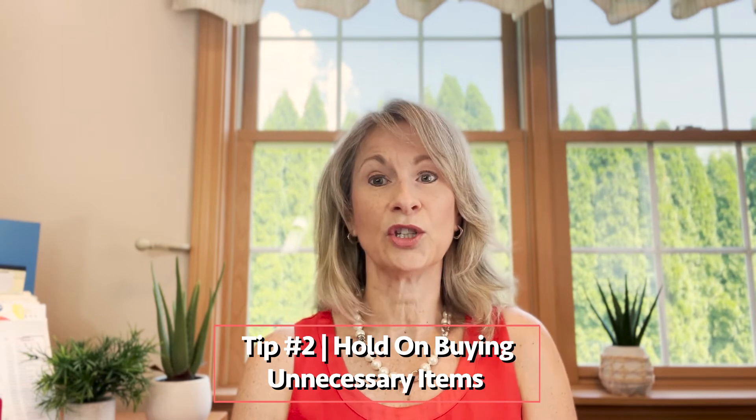Tip number two: if you can hold off on buying certain items until you get to school, get settled in and see if you actually need it, you can save yourself a lot of money. Sometimes students will say their roommate already had that item, so they didn't end up buying one, or two students bought the same thing and wished they had communicated so only one of them needed to buy it. Or you might not need as much of the item as you actually thought. So if you can hold off on buying certain things, definitely be prepared, but if you can wait until you're settled into college, you might find that you don't need certain items.